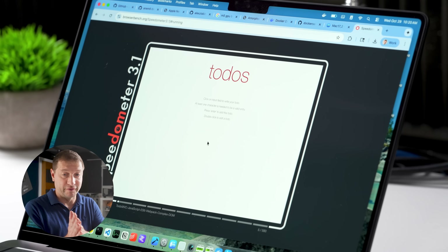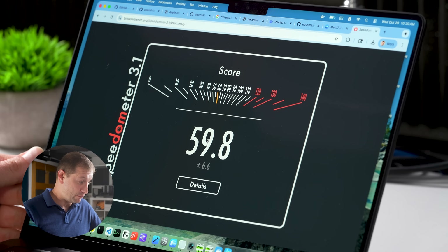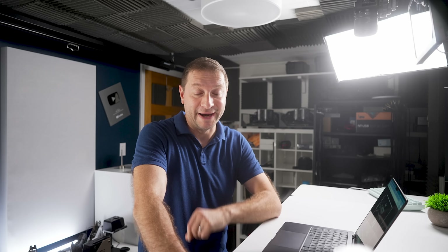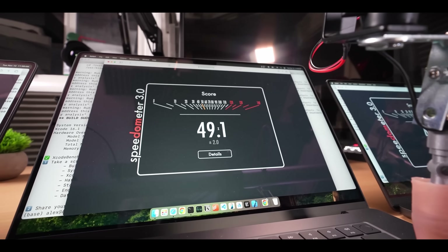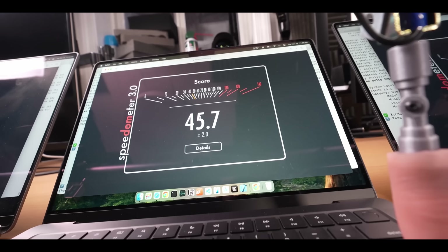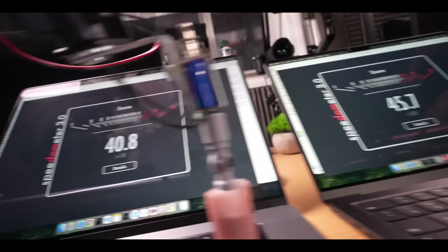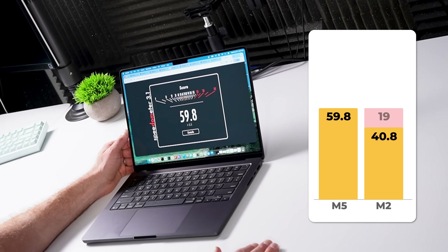For my developer friends, Speedometer is a test I like to use. It's a browser benchmark that simulates real web app interactions. This score is more than 10 points higher than I got on the M4 Max — a result of the new single cores in the M5 chip. The M4 Max got 49.1, M4 got 47.4, M4 Pro got 45.7. Going back to M2, I got 40. So we're almost 20 points higher than the M2 generation of processors.